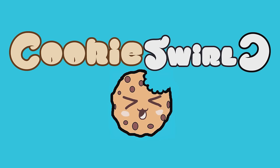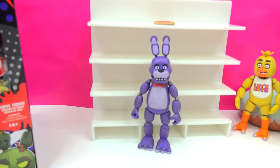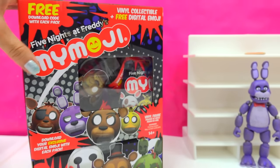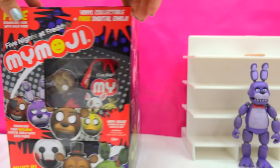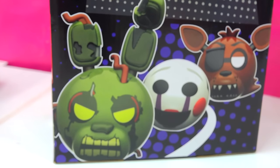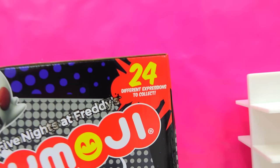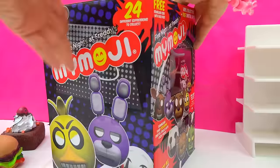Cookie Swirl! Chocolaty chippy cookies! Five Nights at Freddy's! Five Nights at Freddy's My Emojis! We're gonna be checking out these awesome Five Nights at Freddy's My Emoji little blind bags! There are 24 different blind bags inside of this Five Nights at Freddy's box.